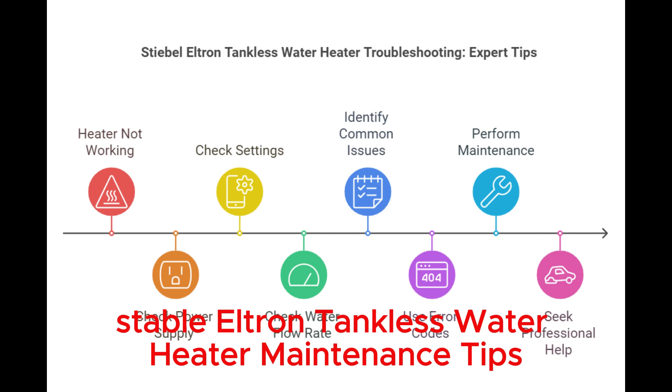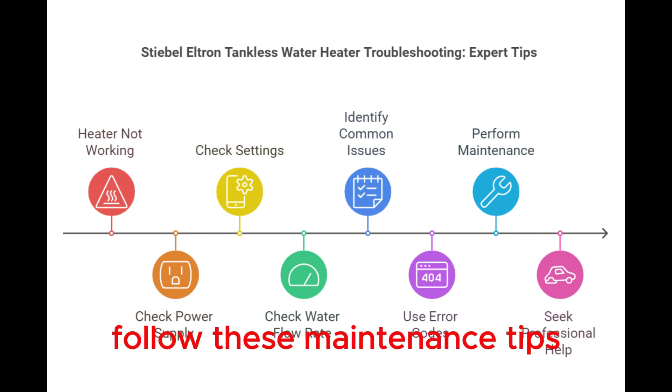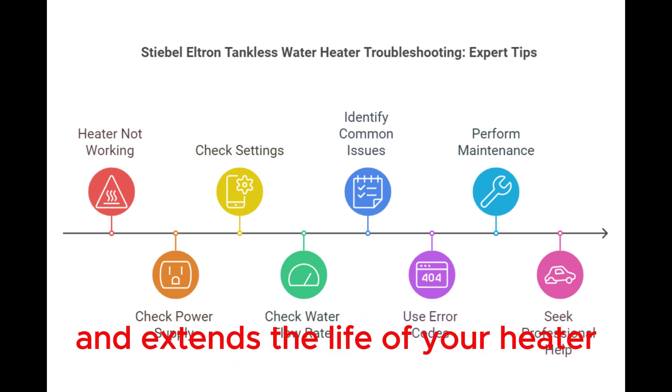Stiebel Eltron Tankless Water Heater Maintenance Tips. Proper maintenance of your Stiebel Eltron Tankless Water Heater ensures its longevity and efficiency. Follow these maintenance tips to keep your unit running smoothly. Regular upkeep prevents unexpected breakdowns and extends the life of your heater.